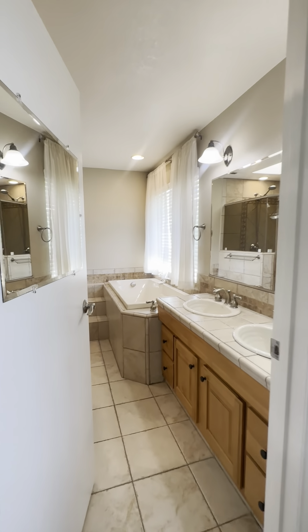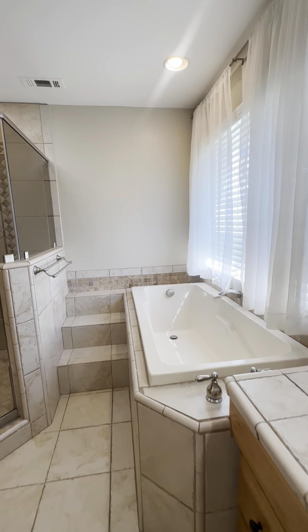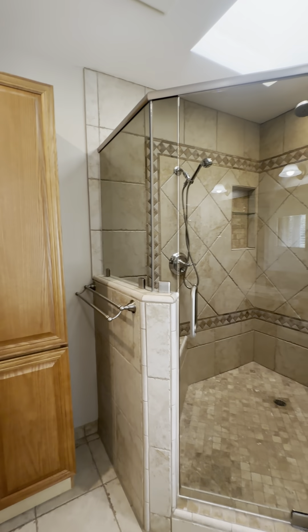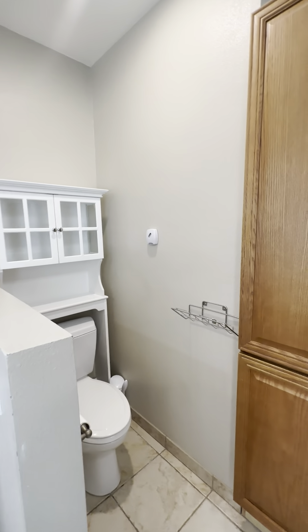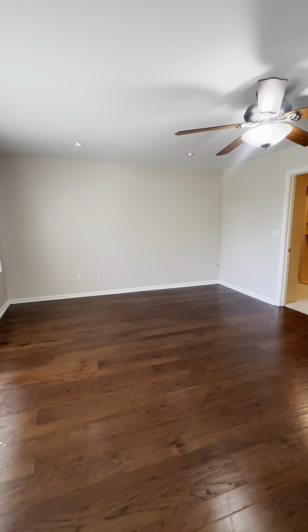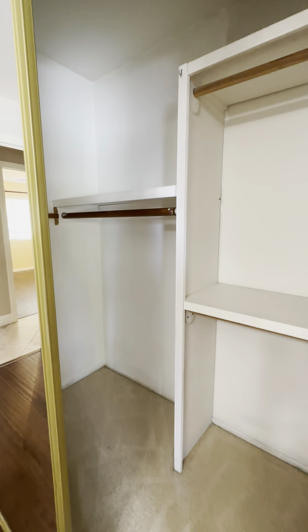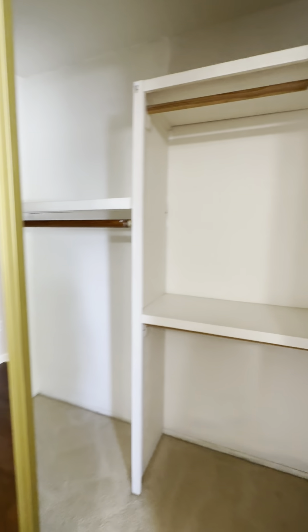Heading into the primary bathroom. You have two sinks in this primary, a nice soaker bathtub right here with your walk-in shower. Your toilet is right behind this wall, which I really like for privacy. Another look at the two sinks. And here is your extra closet space — plenty of room in there.